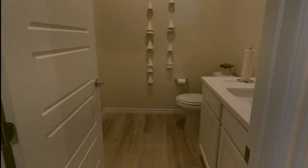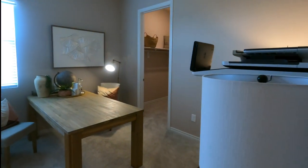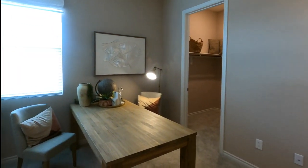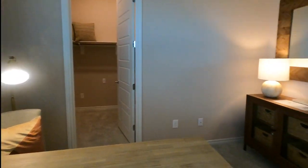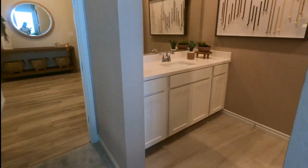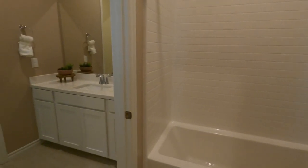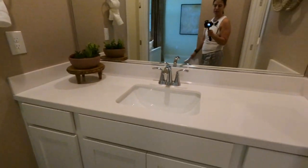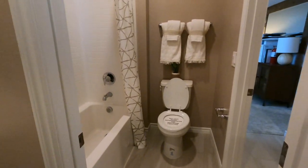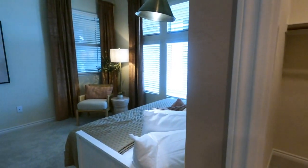Then you have a half bath right here, and then one of the other two bedrooms with a large walk-in closet. It's a Jack and Jill style bathroom, which is pretty cool — each side has their sink and they just have a lock for the tub area. It's perfect for kids, but you know, this is a senior community.